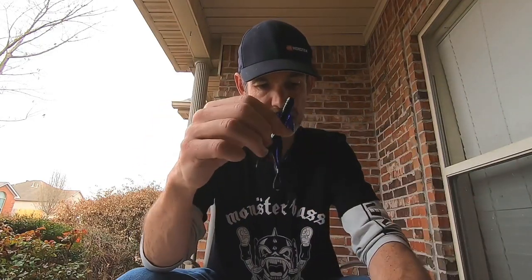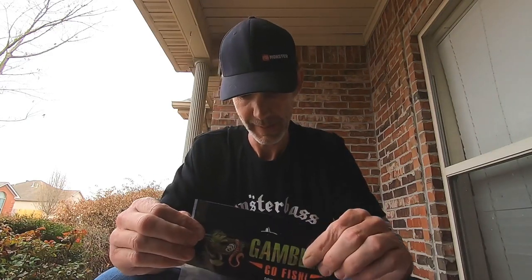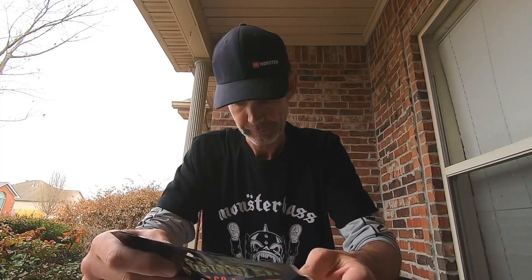Next is the Gambler Baby Bacon Rind. Davey Height used this Texas-rigged in the 1999 Classic on the Louisiana Delta. It's a creature bait and it smells like garlic. I still have a diminished smell and taste from COVID but it's coming back, so I can smell some of the baits — I'm not going to taste them.